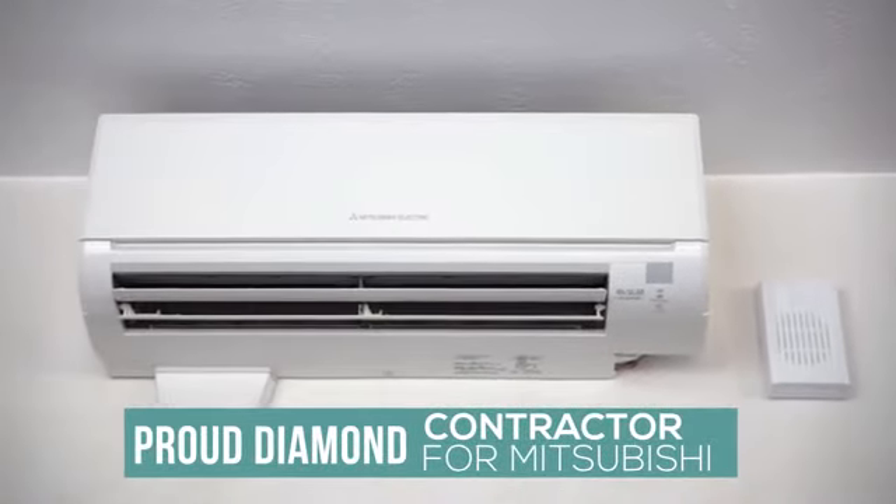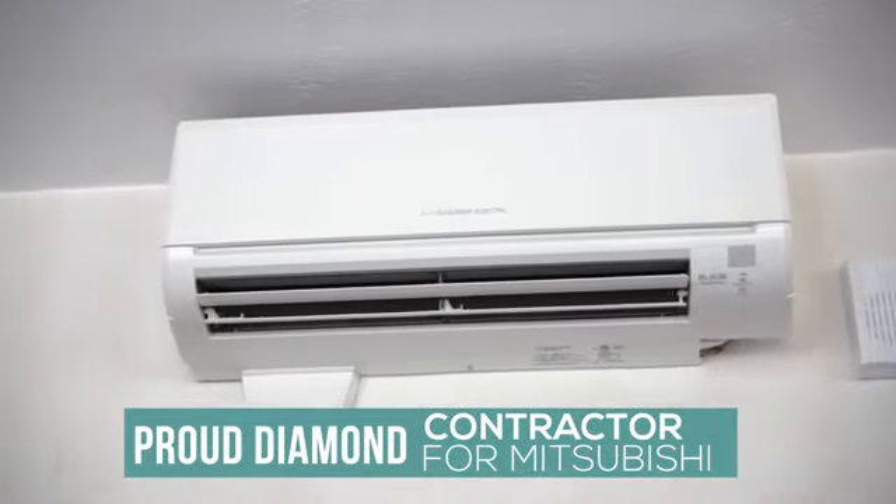Our Mitsubishi products are ductless systems that we can install. They're very efficient, they have variable speeds, they're super quiet, and they get the job done.